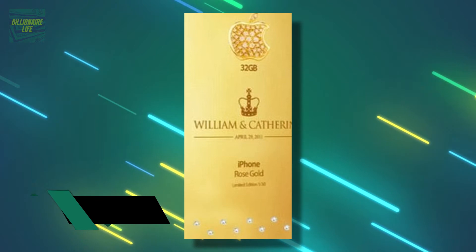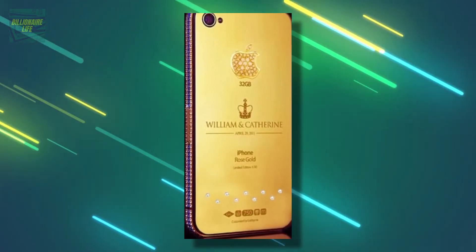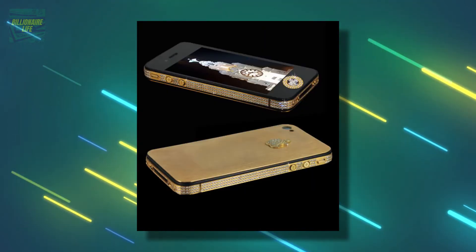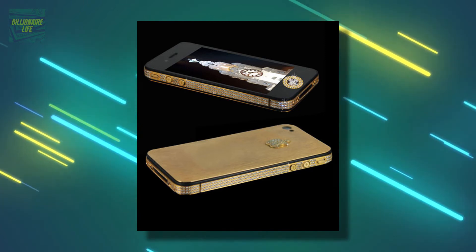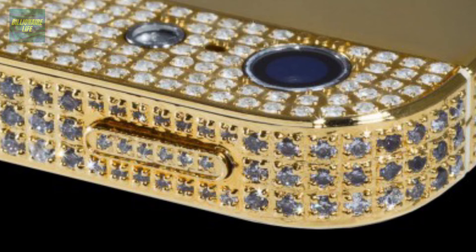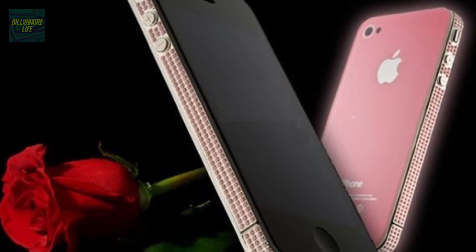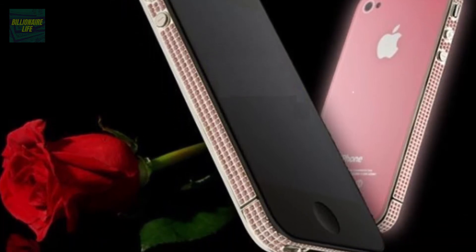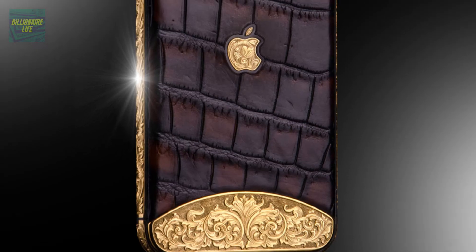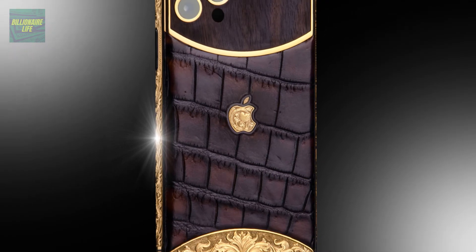Number 4: the Stuart Hughes iPhone 4 Diamond Rose Edition, at $8 million. Stuart Hughes customized the iPhone 4, with a total construction cost of five million pounds. It features over 500 individual hand-set diamonds, a rose gold Apple logo with 53 diamonds, and a platinum navigation button holding a single 7.4-carat pink diamond. Exotic leather covers the back.